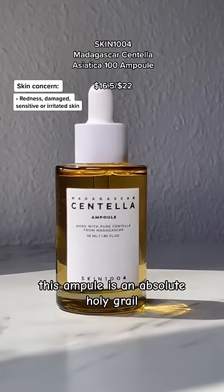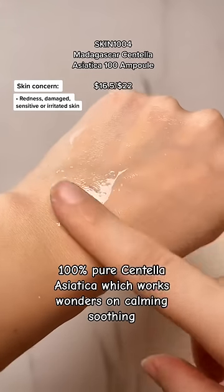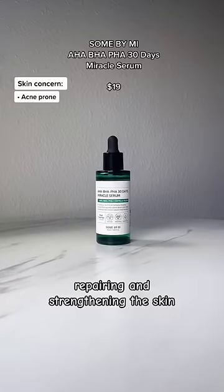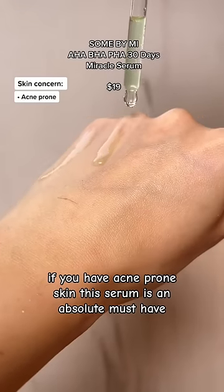For redness, sensitive, or damaged skin, this ampule is an absolute holy grail. Formulated with one single ingredient — 100% pure Centella Asiatica — which works wonders on calming, soothing, repairing, and strengthening the skin.